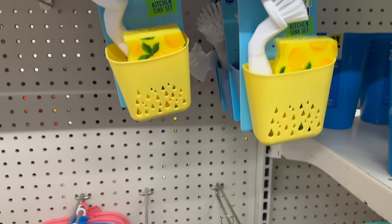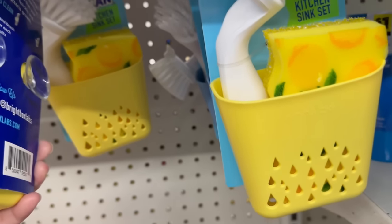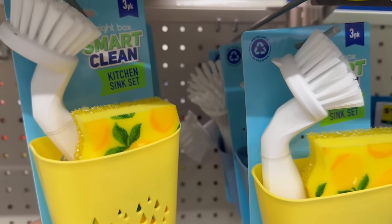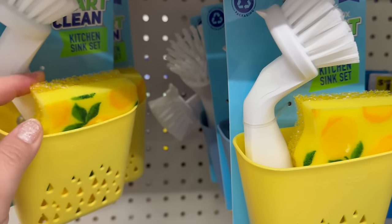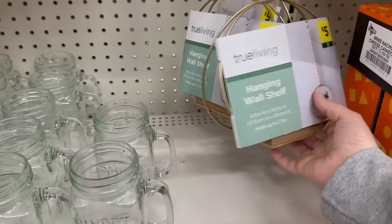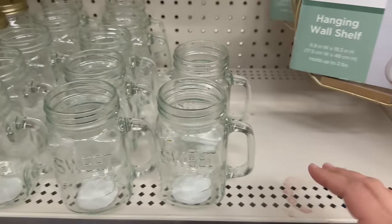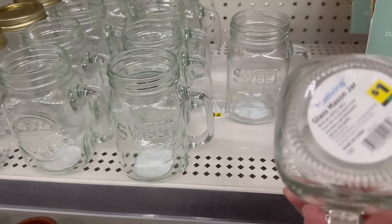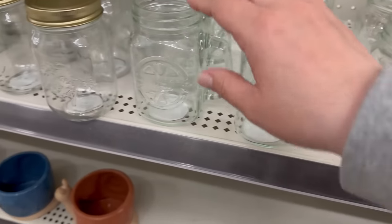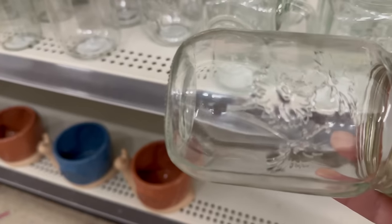They have these adorable kitchen sink sets for five dollars — you get the scrubber, another little scrubber brush, and the little caddy to put it in. Right here there's a hanging shelf for only five dollars with beads — really cute. The little glass mason jar mugs are so cute for a dollar — sixteen fluid ounces. One says 'Sweet,' one has a lemon and says 'Squeeze the Day,' and there are mason jars with flowers and a little top.